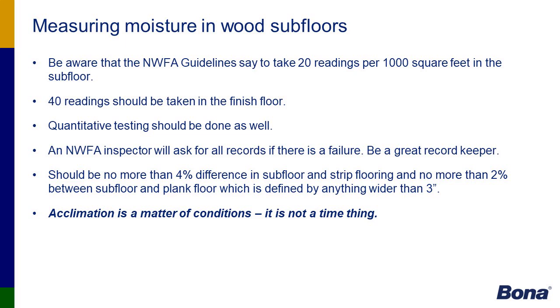Acclimation is a word that's used a lot in the hardwood floor industry. It is not a matter of time — it refers to equilibrium moisture content. Contractors have to refer to the flooring manufacturer for their acclimation requirements. Some engineered manufacturers say you just need to bring the flooring in and have it on site for 24 hours; others require boxes to be opened on the ends. I always defer to the manufacturer for their acclimation time and required EMC.